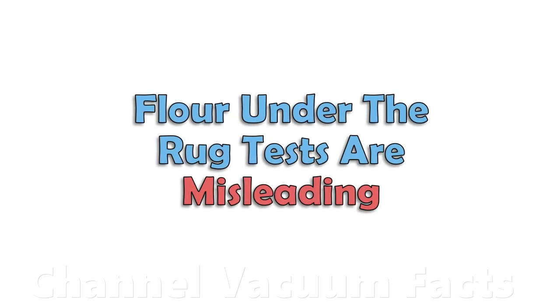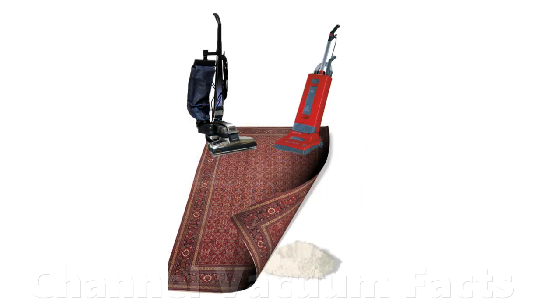There are many videos on YouTube that try to suggest that if a vacuum cleaner can suck up flour from under a rug, then it's a better carpet cleaner than one that can't. This isn't actually true, and the rest of this short video explains why.